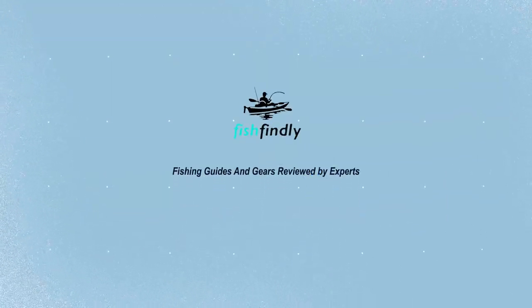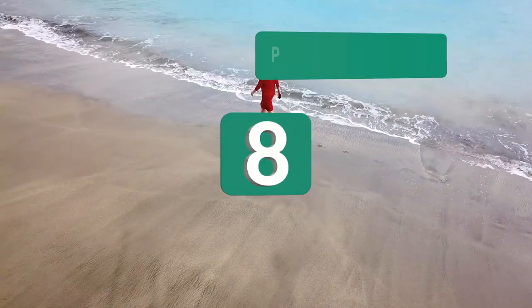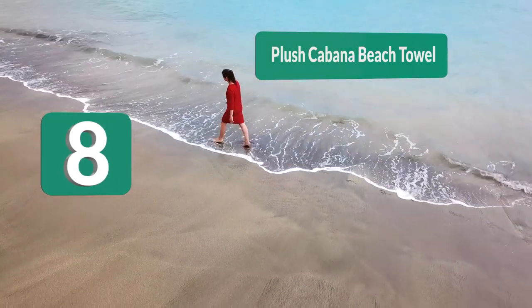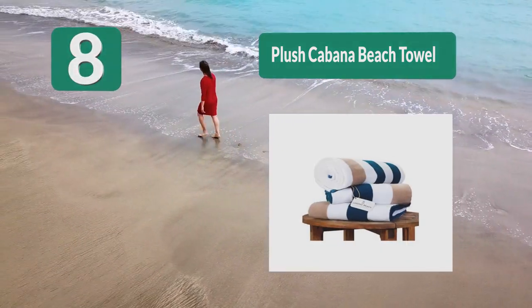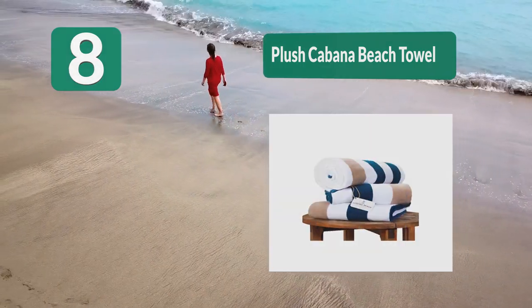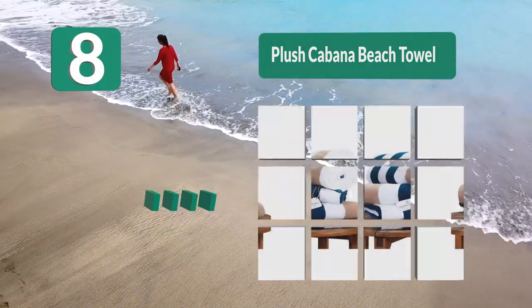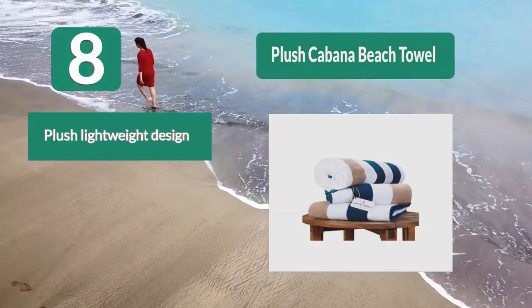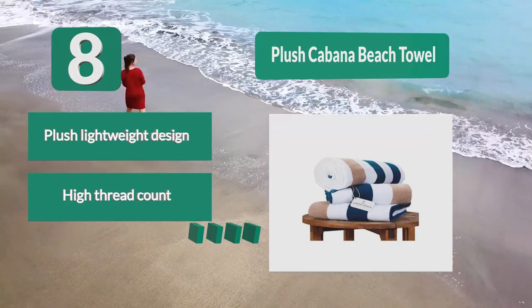Number 8: Plush Cabana Beach Towel. This towel is available in three different colors, making it easier than ever to match your current summer style. The striped design has a high-end look, making it incredibly desirable amongst fashion-forward individuals. The unisex design has near-perfect reviews. Plush lightweight design, high thread count, absorbent, and machine washable.